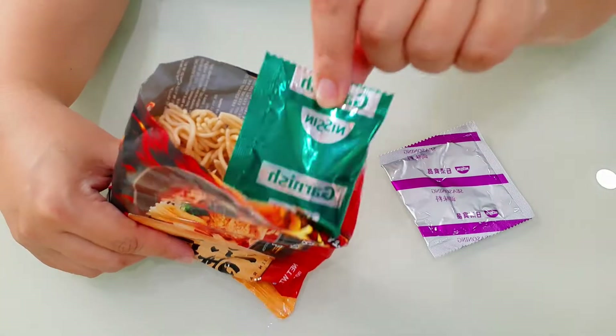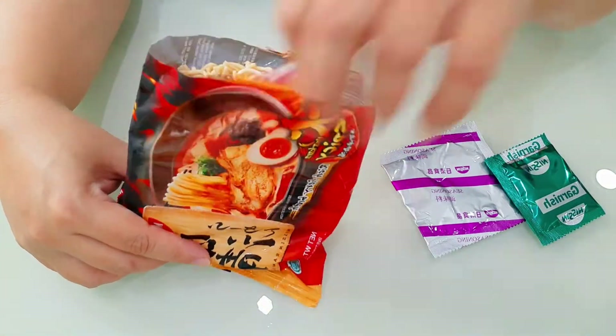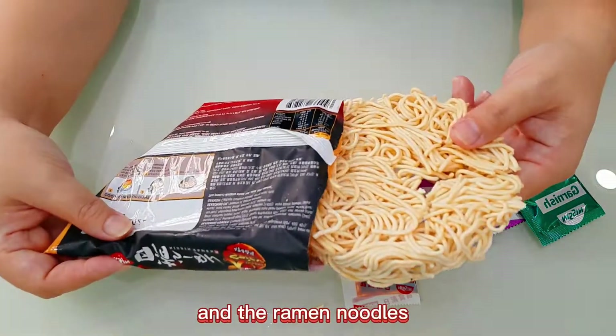The pack contains a seasoning powder, a garnish pack, seasoning oil, and the ramen noodles.